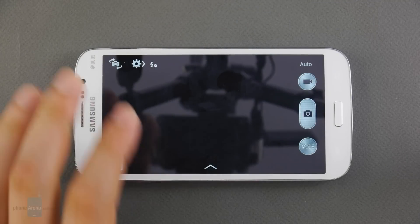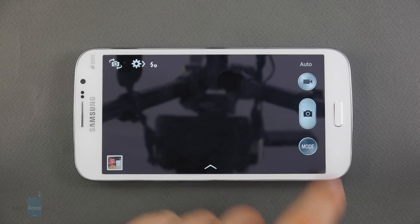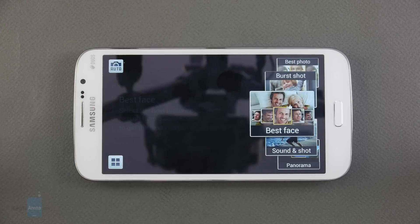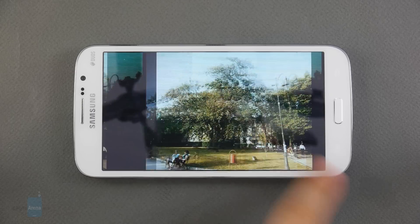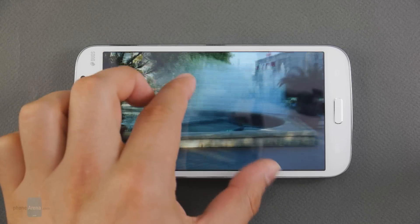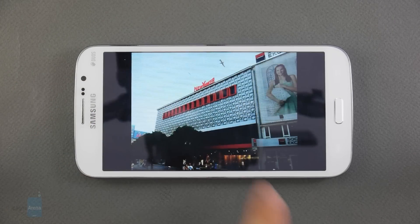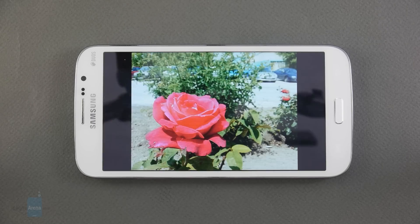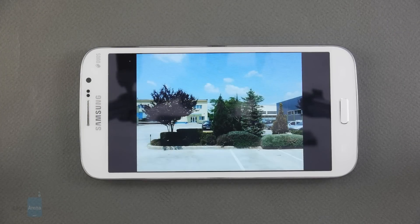The camera user interface is clean, simple, and straightforward, though not feature-rich — it has some built-in filters and shooting modes, but is missing essentials like night mode and HDR. Photos taken with the Galaxy Mega 5.8 are sharp and detailed with pleasant, not overly saturated colors. We did notice the camera struggles to accurately capture bright shades of red, but overall camera performance is above average.